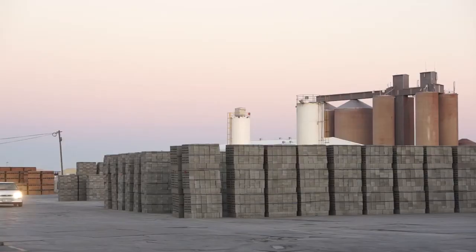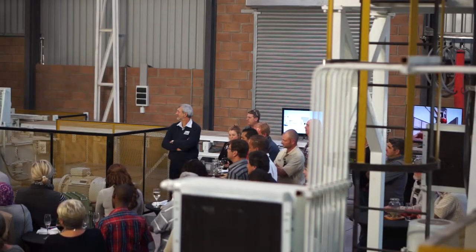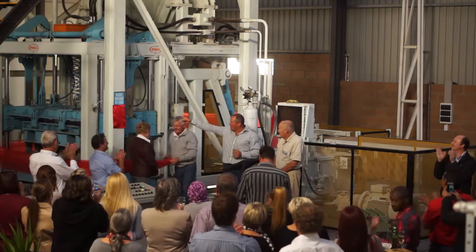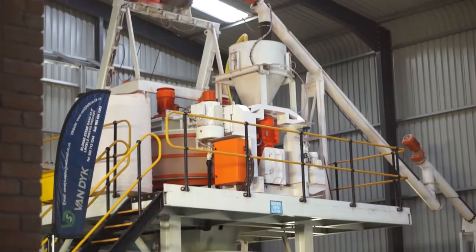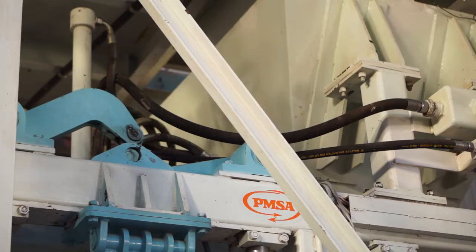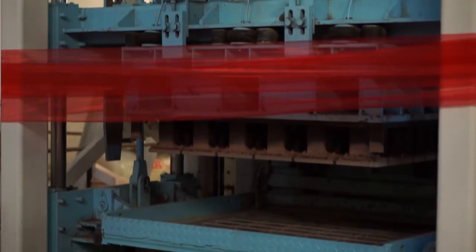Africa's first total automated solution was inaugurated at the Van Dykstein plant in Friedenburg in the Western Cape. The state-of-the-art concrete solution system with advanced German technology by Kraft Curing is locally distributed by PanMixer South Africa, the largest manufacturer of concrete brick, block and paving machinery in Africa.